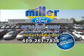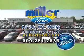Hurry to Miller Ford's model year clearance sale. Route 38, Mount Holly, 6 miles east of Route 295.